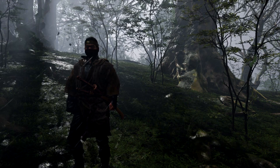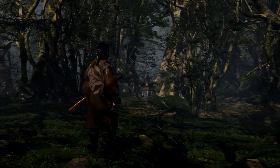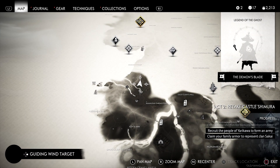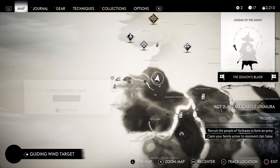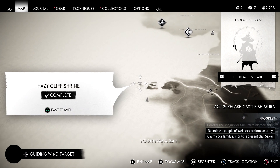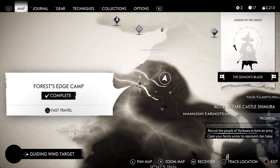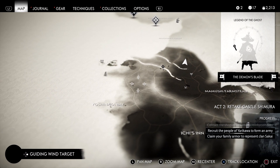Greetings, programs. This is Wretch. Welcome back to Ghost of Tsushima. In the last episode, we decided to explore the area north of Yoshinaka Bay. We got ourselves a new weapon skin, traversed the Hazy Cliff Shrine, and liberated the Forest Edge Encampment. All in all, a very productive day.